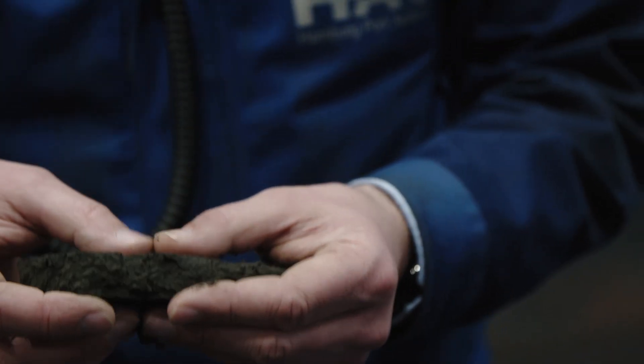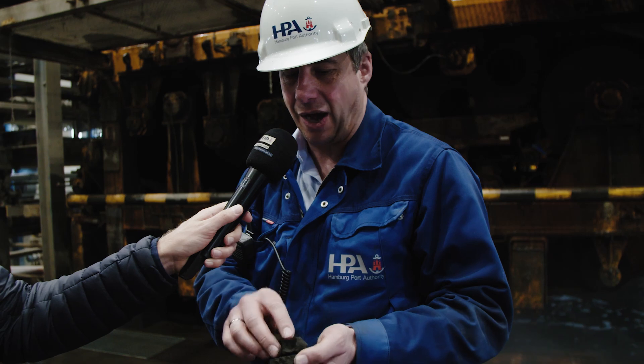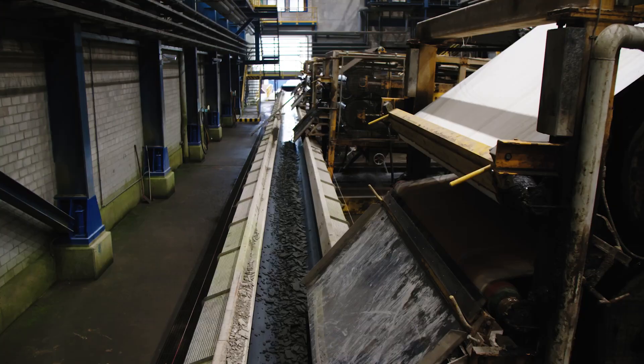This is the material as it comes out of our first press. It's already much more compact than what we saw at the start of the process, but it still needs to be dewatered further — and that's why the output of this press is the input for the next press.